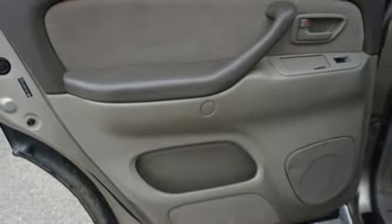V8 engine, front tow hooks, electronic shift on the fly, and automatic transmission. Comfortable. Convenient. Quality. Toyota.